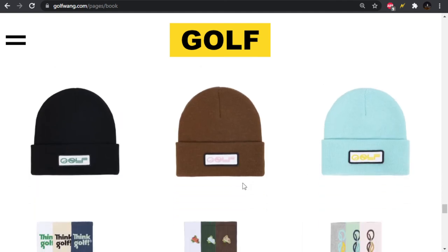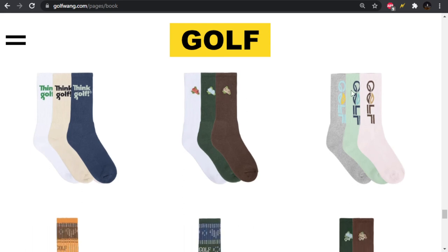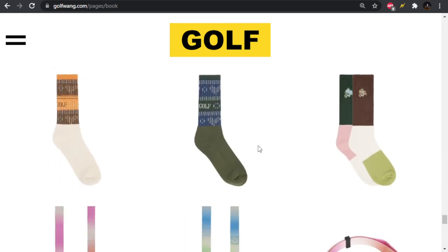And then we got some beanies — embroidered patch. Got some socks. I like the Think Golf socks. I don't know if I really care for it on the hoodies or the tees, but I think the socks are nice — they're a nice touch. The raspberry embroidered socks, probably pass. Same with that. A lot of these socks I'm not really feeling.